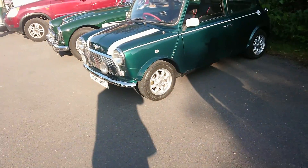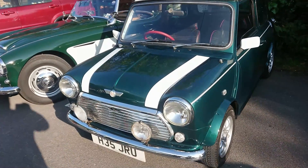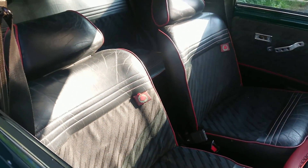More Minis of course — this one has arrived since I've been here. Very early kind of revival Cooper, 1990-1991 registration. And I think we've actually got the proper seats in here — yes, we have. There we go. That's what they looked like back in the day.